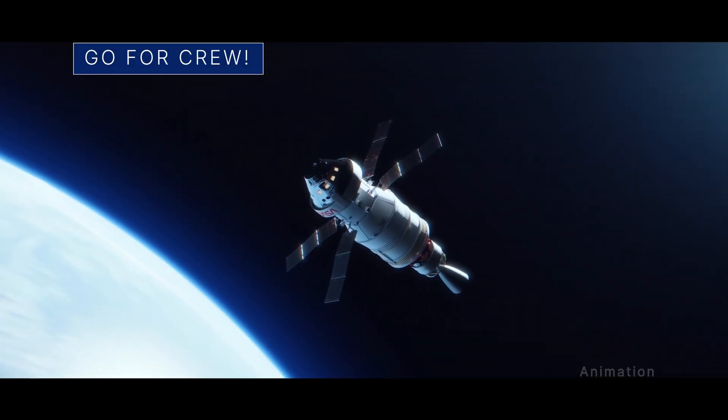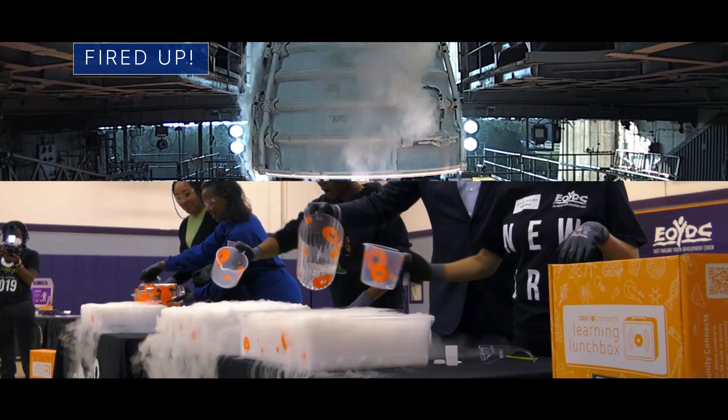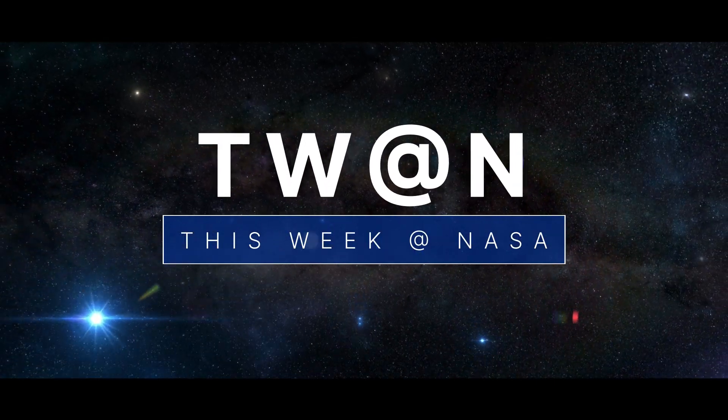Artemis systems are ready to fly astronauts, a hot fire test of an Artemis rocket engine, and educating and inspiring the Artemis generation – a few of the stories to tell you about This Week at NASA.